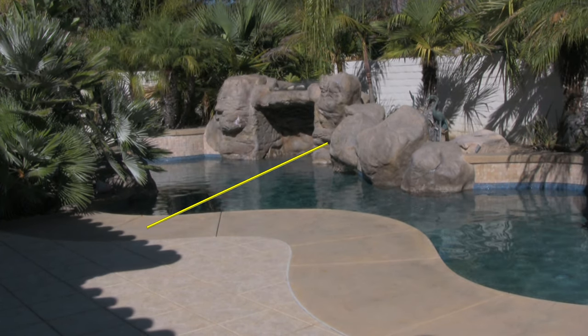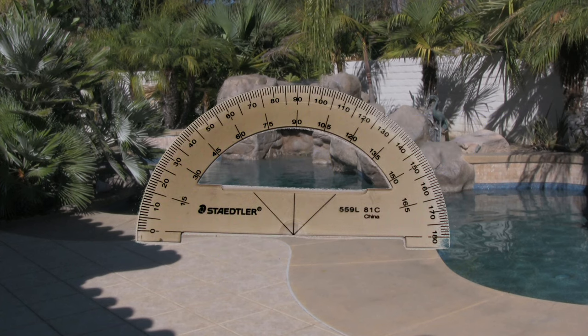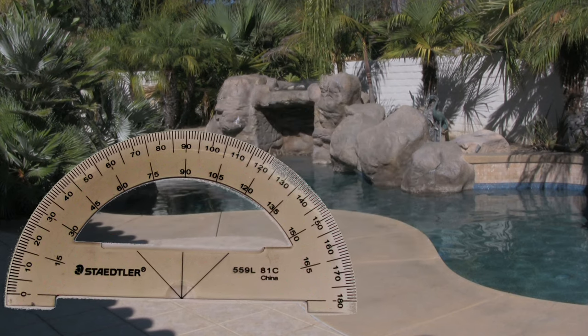Triangulation is mathematical. The only errors that are introduced are with the accuracy of the angle and baseline measurements. Although tape measures and protractors work okay in the backyard, they are rather crude instruments. They don't scale well to distances beyond the backyard.